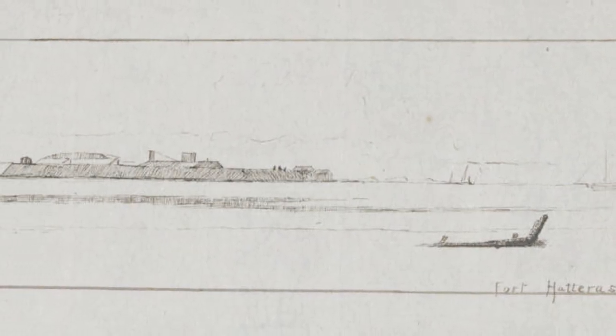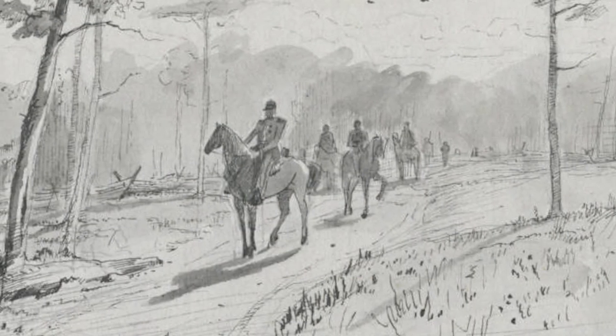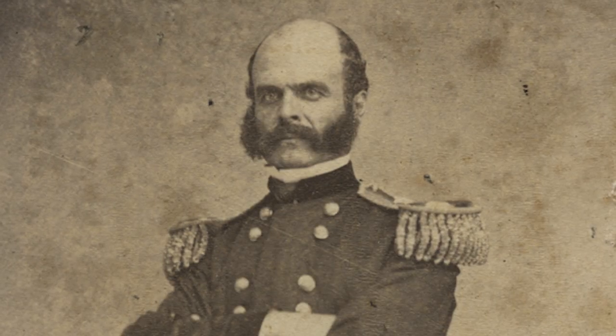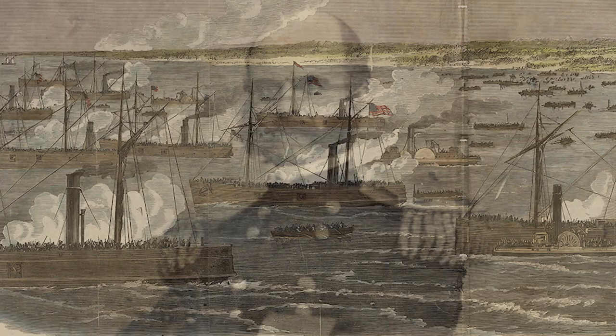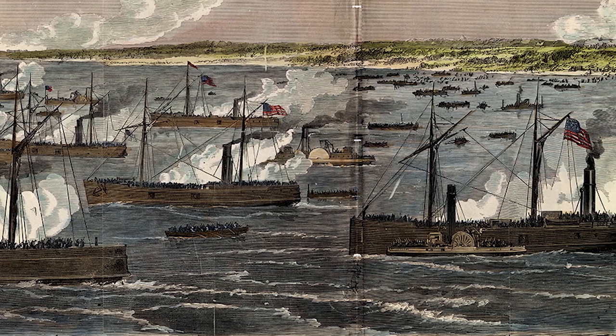By August of 1861, Federal troops had taken control of the forts at Hatteras Inlet, and the Confederacy sent troops to Roanoke Island to prepare for an eventual assault. Meanwhile, Brigadier General Ambrose E. Burnside was assigned to lead an expedition of Union forces to invade North Carolina from the sea. This would come to be known as the Burnside Expedition.